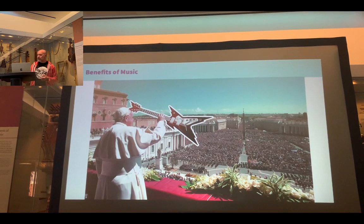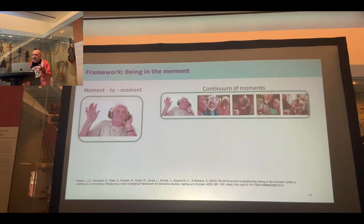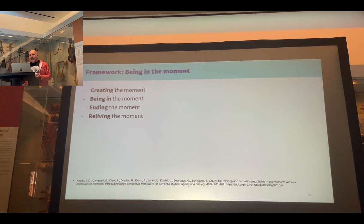I'm going to jump straight to the framework I've adopted for my project. This framework, 'Being in the Moment,' was put forth by Kiri et al. at the University of Manchester, and it's based on the understanding that people living with dementia live from moment to moment within a continuum of moments. In this approach, meaningful experiences can be framed as meaningful moments, and the process is broken down into four sequential steps: creating, being in, ending, and reliving the moment.